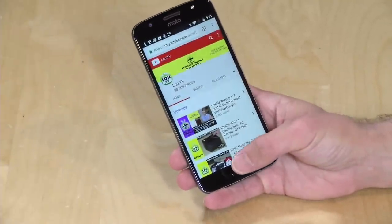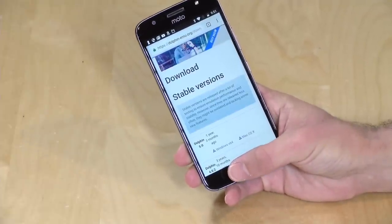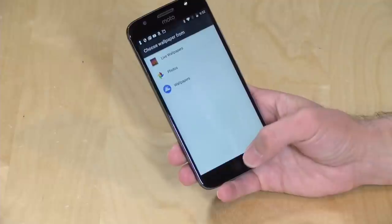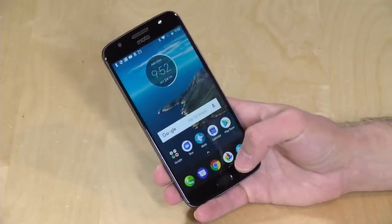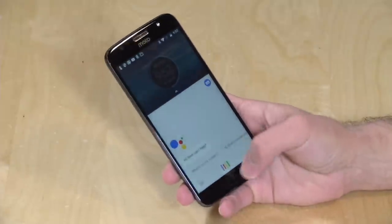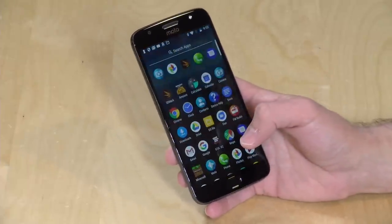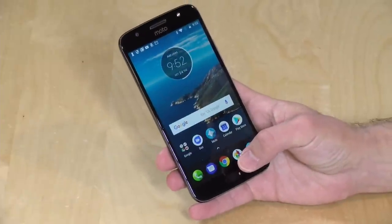Just like their flagship phone the Z2 Force, they've added gesture controls to the fingerprint reader, so you don't have to have the navigation bar at the bottom of the screen. If I slide to the left, it goes back in the Chrome browser. Slide to the right and I get the multitasking list. Just tap on it and it takes me back home like a home button. Hold it down and you get Google Assistant. It is a stock Android interface and it seems to be working quite nicely.